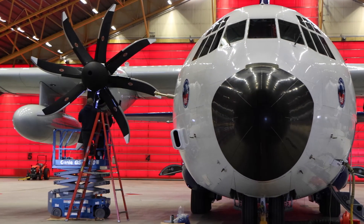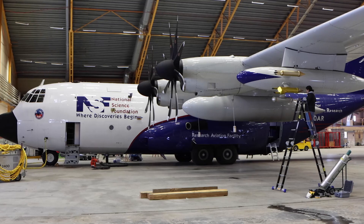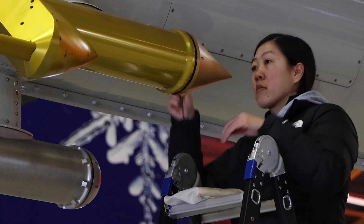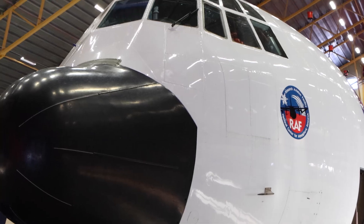Maintenance has to happen on the plane somewhere along the line as well, so we schedule maintenance days in between flight days to make sure that people's instruments and the aircraft itself are kept in top shape.